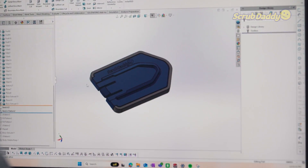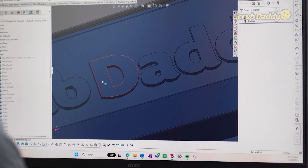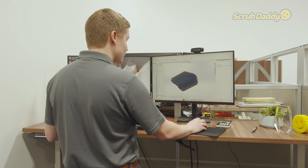We start in our modeling software, SolidWorks, and we can create all the geometry that we want out of this product. So you can see we have our Scrub Daddy logo and all these different components. This is actually two different materials — a harder plastic and a softer plastic outside. And then when we send that to be molded, those will be two separate components.